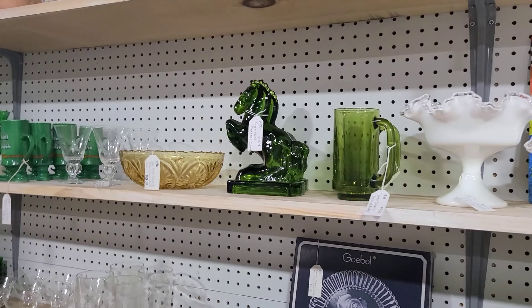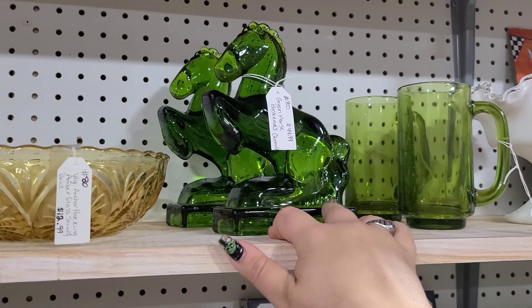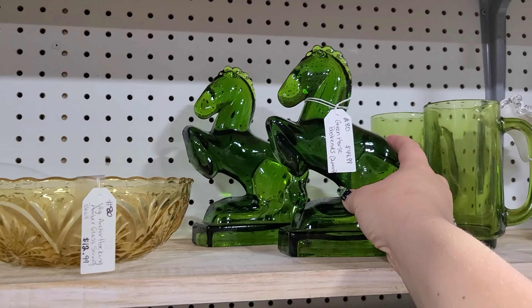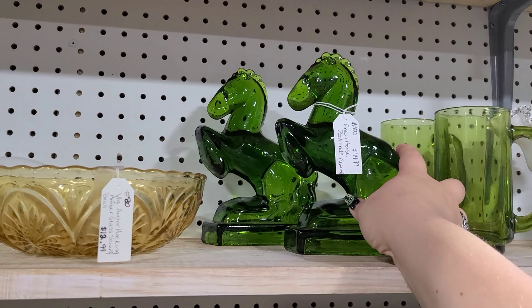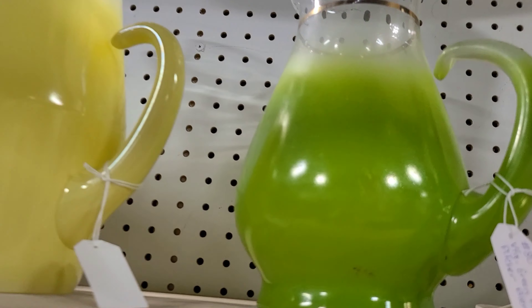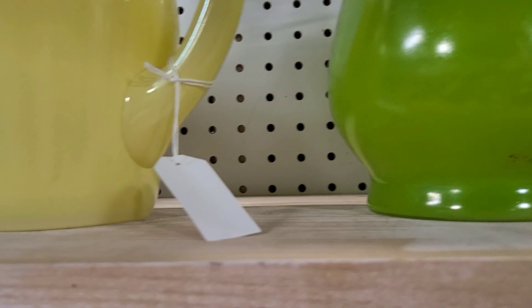Right here we have some more Ellie Smith — some Ellie Smith bookends, just horses, $44 for the pair. I'm not really sure if that's a good price; I feel like it might be a smidge high, but they're really pretty and in really good condition.